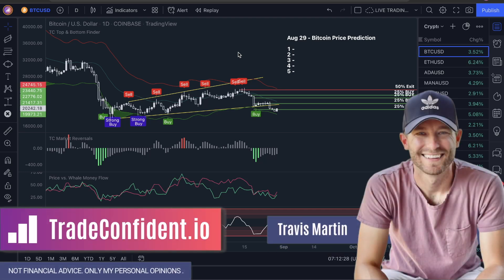Good morning guys. I hope you had a really good weekend. I love coming on these charts with you guys doing this analysis.